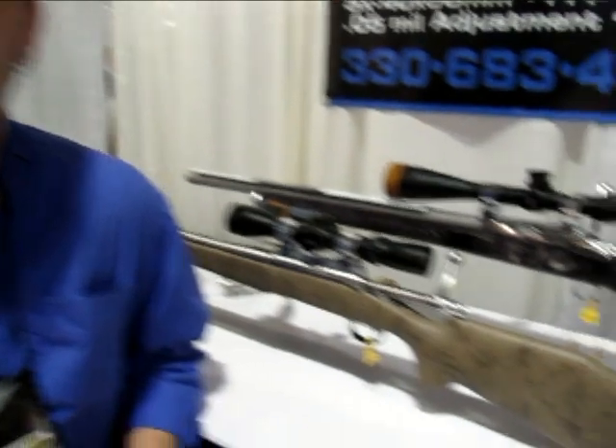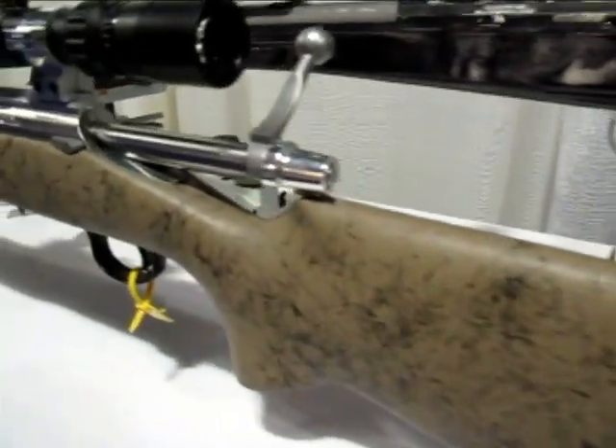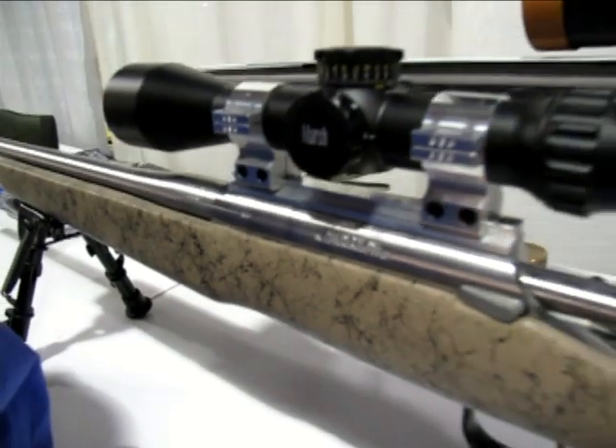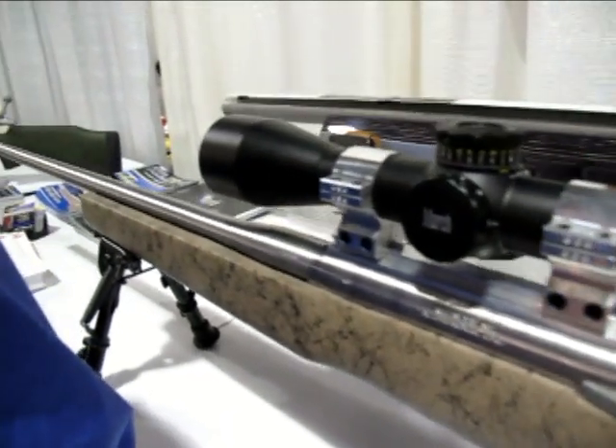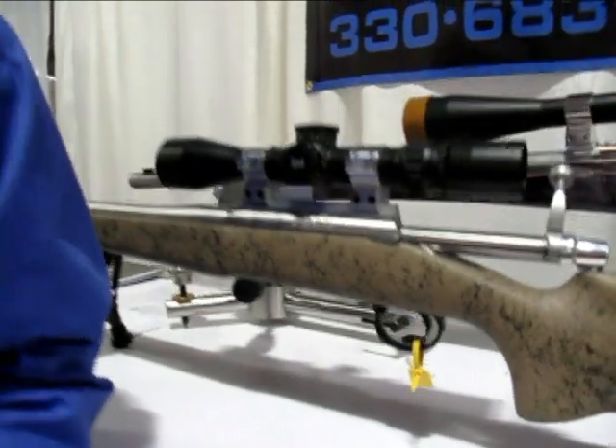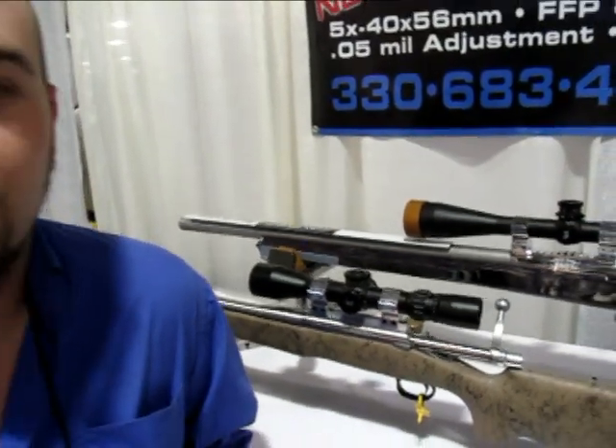We are building this rifle off of a Bell & Carlson T1000 stock with an aluminum chassis that we bedded one of our custom Stoll Atlas Actions into. The Stoll Atlas Action comes standard with a VDL floor plate, a TG ejector, a Rifle Basics top safety trigger set at 2 pounds, and it also comes with a custom chambered Krieger barrel.